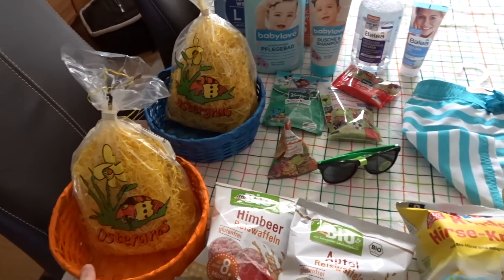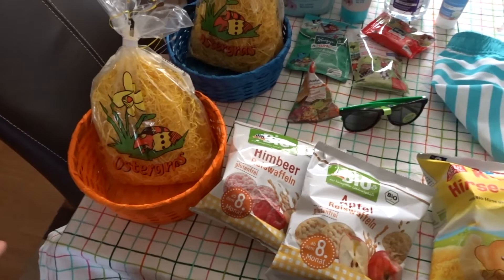Okay, so this is our little haul. I got two Easter baskets — one in orange and one in blue for each of our little boys.